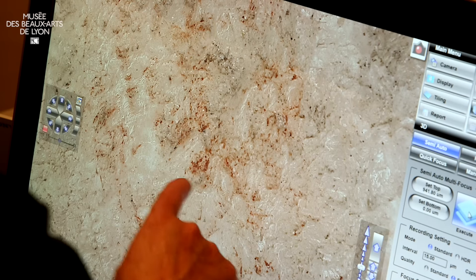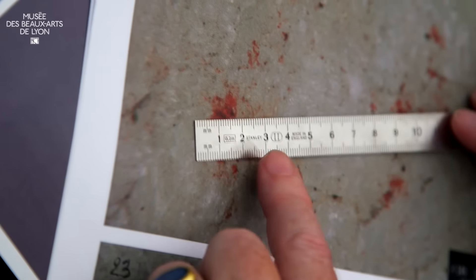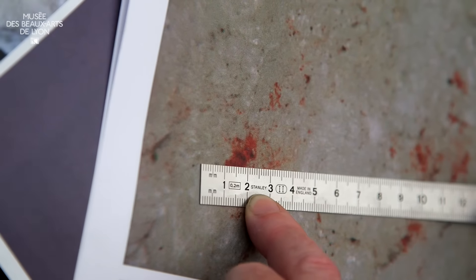With this, the nec plus ultra of 3D microscopy — the last grains, those that measure 10 microns, will not escape.